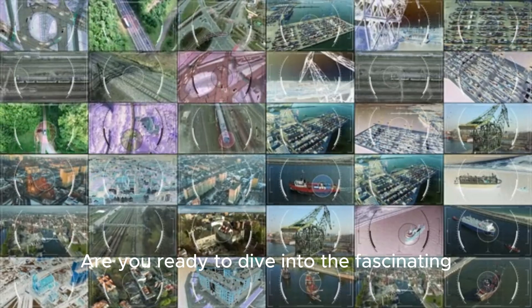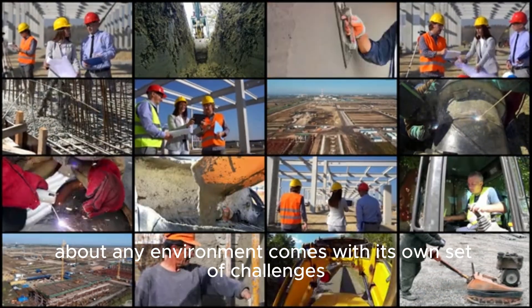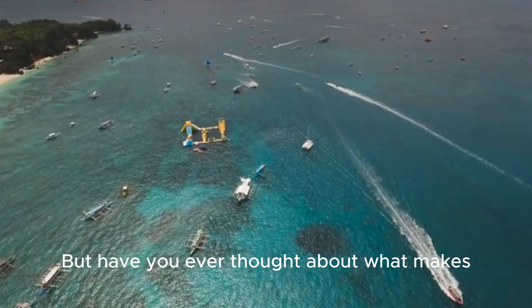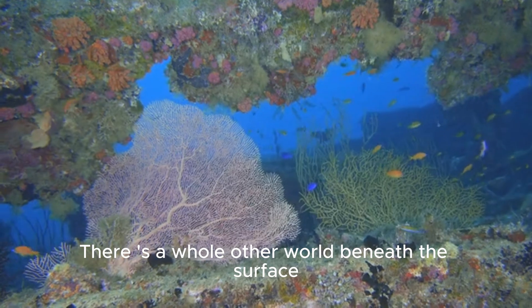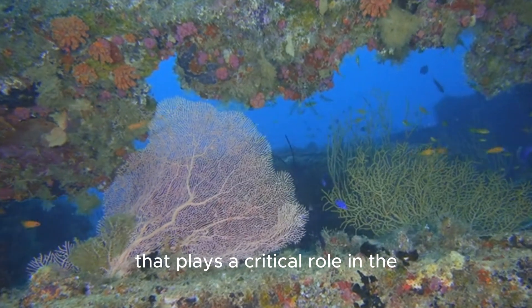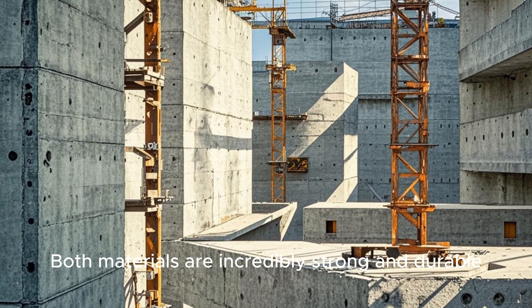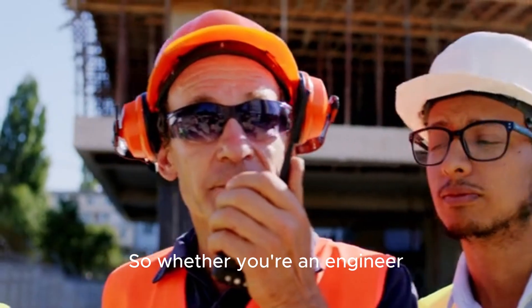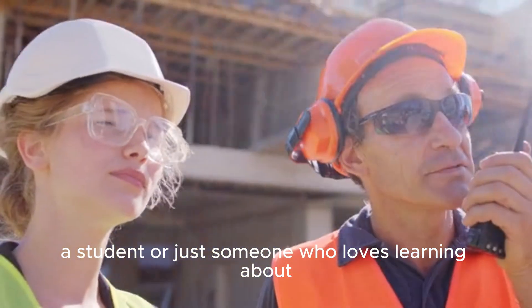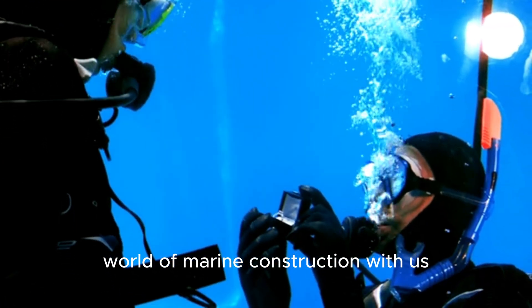Hey, everyone! Are you ready to dive into the fascinating world of marine construction? We all know that building structures in just about any environment comes with its own set of challenges. But have you ever thought about what makes marine construction truly unique? It's not just about battling the elements — there is a whole other world beneath the surface that plays a critical role in the decision-making process for engineers and builders. In this video, we will explore one of the most fundamental questions: concrete versus steel.